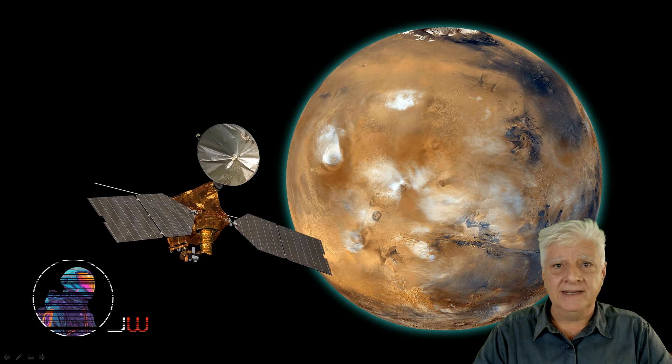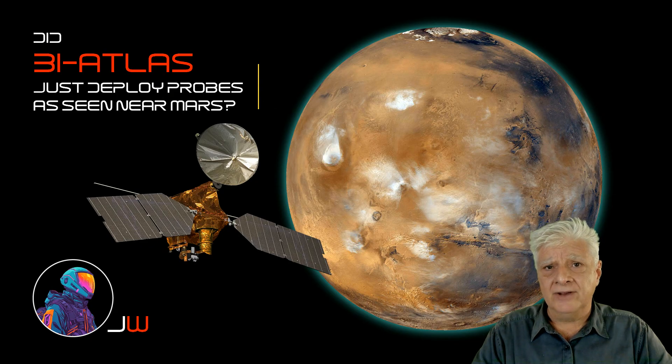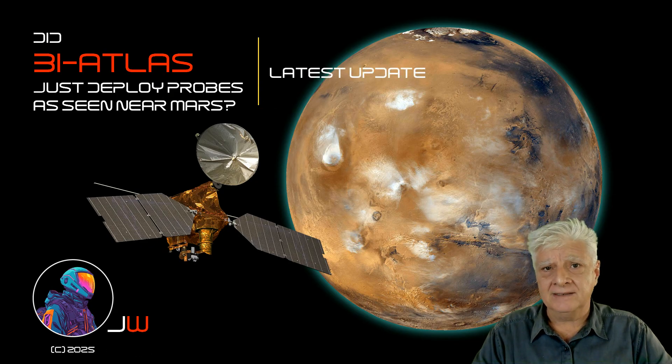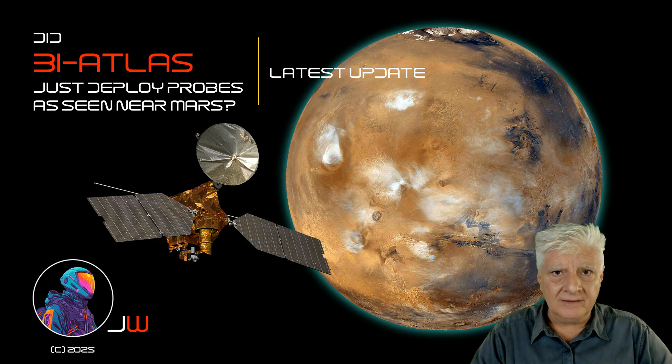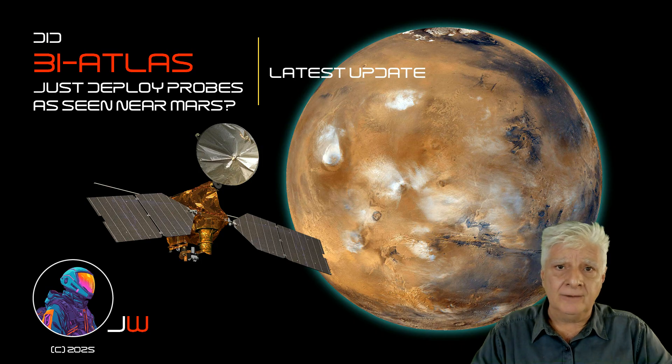Hello everybody, Jean here with another 3i Atlas update. On the 20th of November, Michael Jaeger and team photographed a strange occurrence around 3i Atlas. You can see strange objects leaving 3i Atlas at a high rate of speed. Could these possibly be drones or parts of the object that split off and shot off in opposite directions? Let's have a look at the new photographs and data.